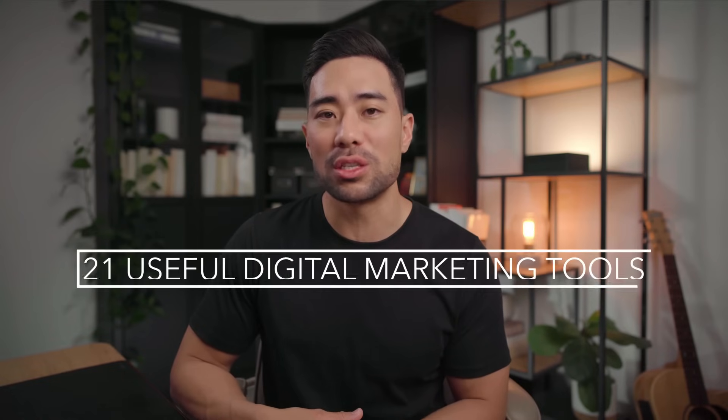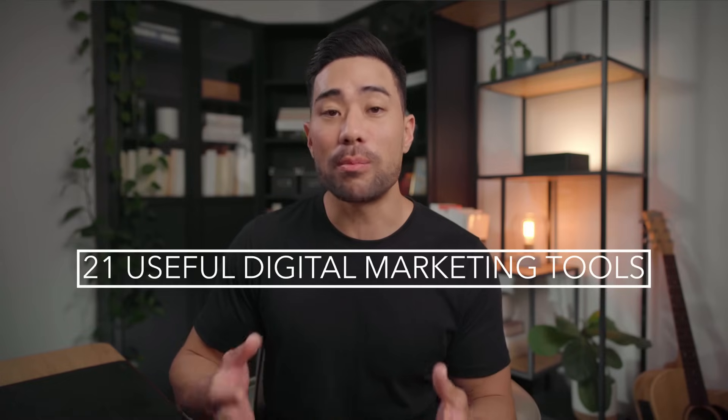Hey, it's Aurelius, hope you're doing well. In this video, I've compiled a list of 21 useful digital marketing tools to help market your website, business, or brand, all while staying productive. So let's get to the video.